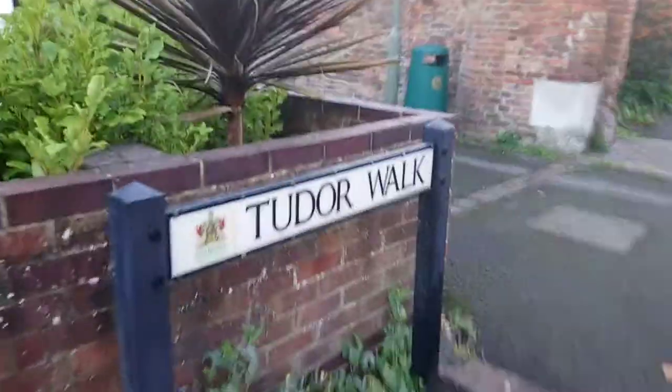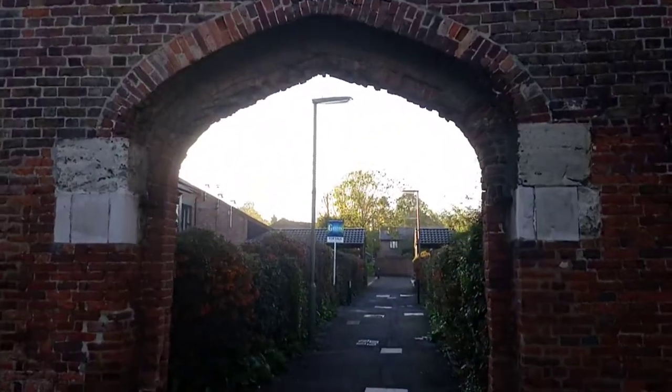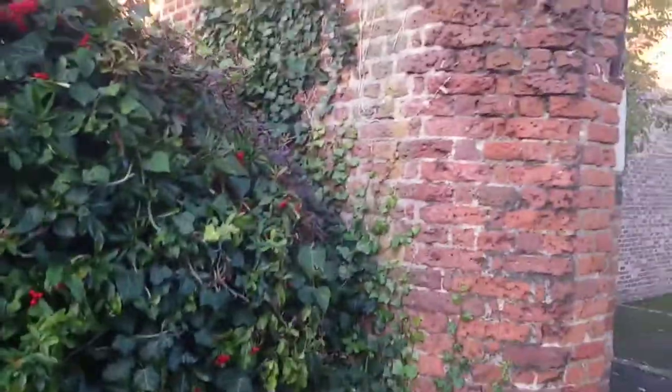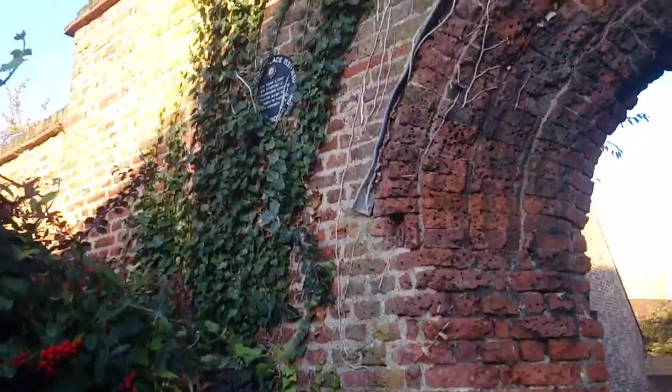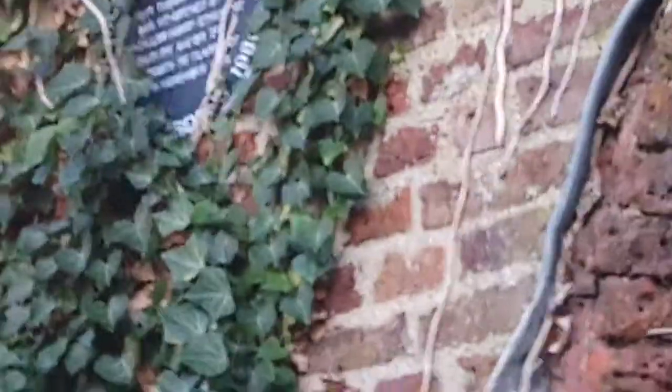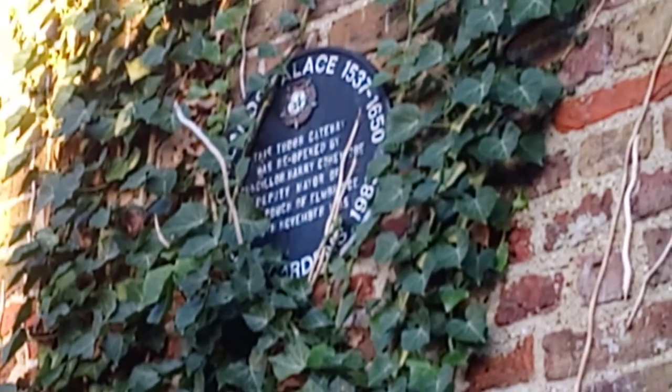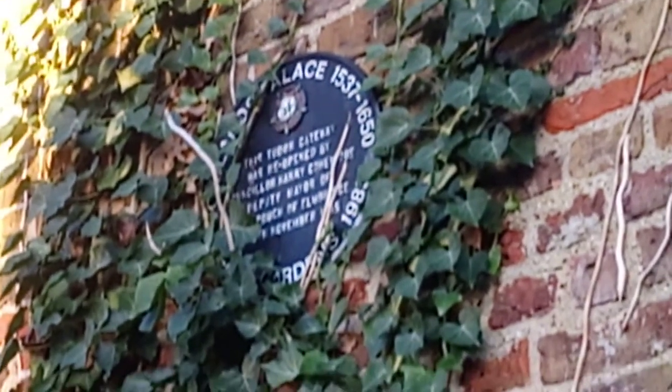As you can see, it's called Tudor Walk and this is the gateway to Henry VIII's palace. On the other side of the wall there's a plaque which commemorates that this is Oatlands Palace and the gateway to it.